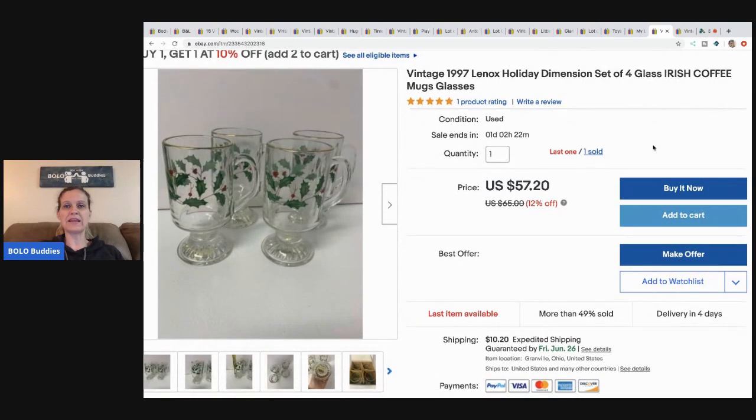The next item are these Linus holiday dimension set. I got these at Goodwill, I think I paid $5 for them, and I sold them for $48 plus shipping. I still have one set left.